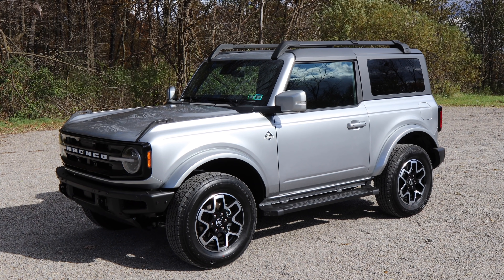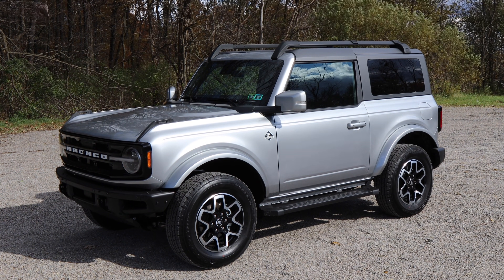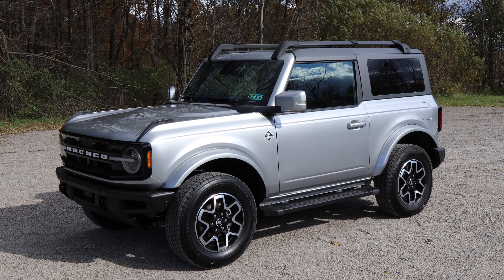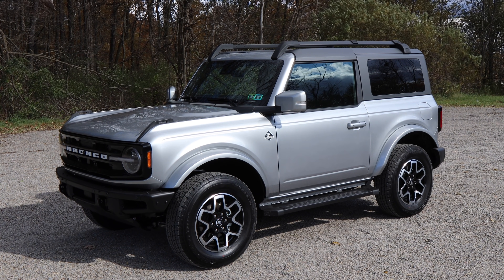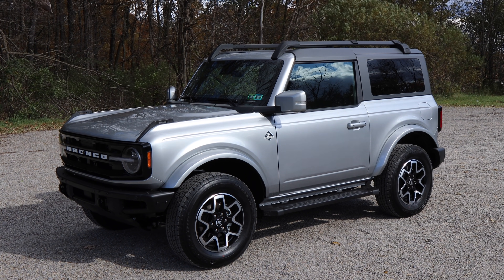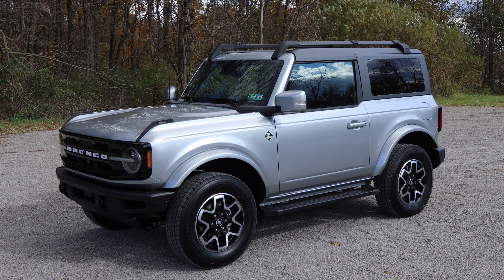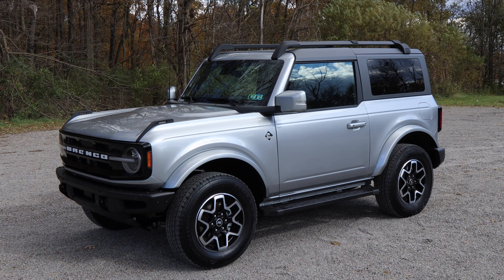This has the four-cylinder 2.3-liter turbo putting out 300 horsepower and 325 pound-feet of torque. Compare that to our Jeep Wrangler — it's a four-cylinder as well, a 2.0-liter, at 270 horsepower and 295 pound-feet of torque. So advantage: Bronco.